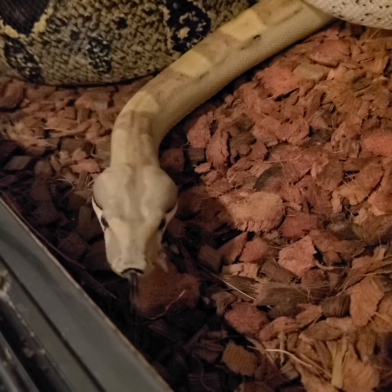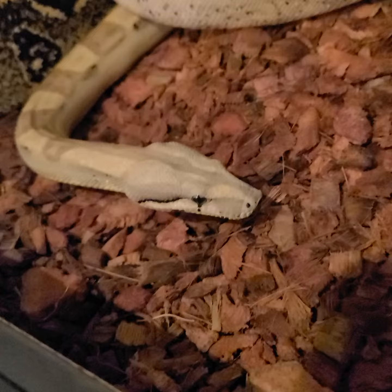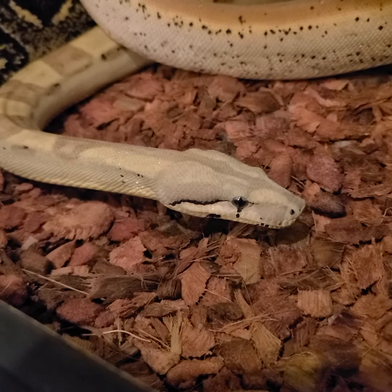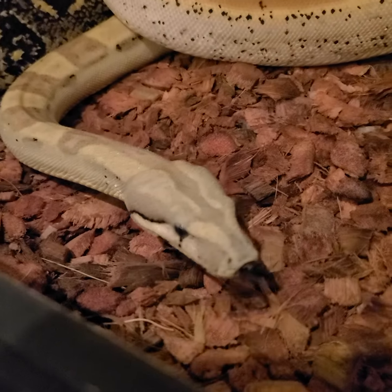Do you like your new mates? He's stunning — just all lavender. Terrible lighting, but you get the idea.